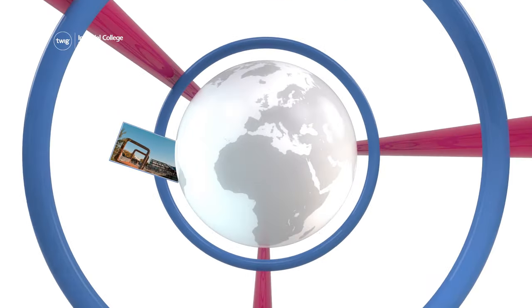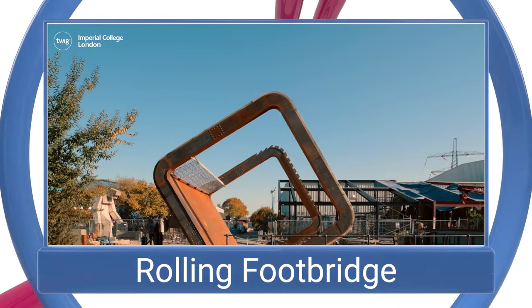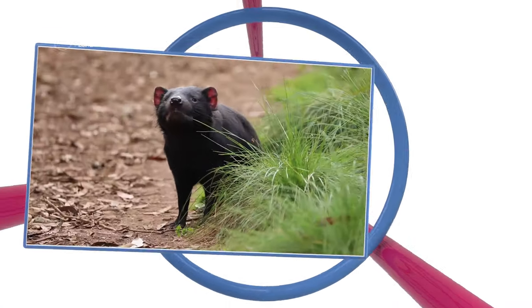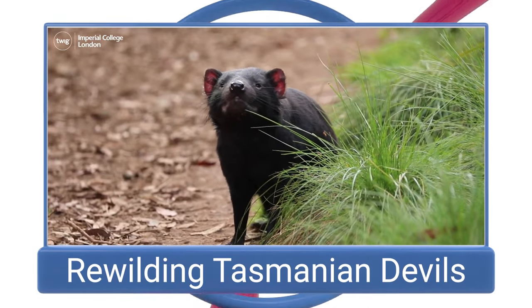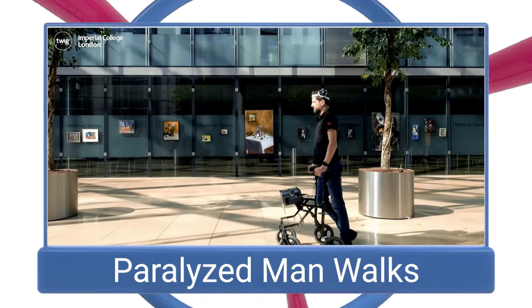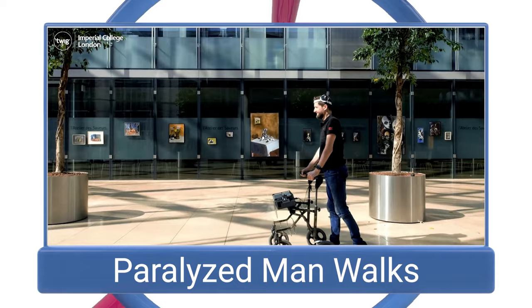On this week's news update: a rolling footbridge, Tasmanian Devils rewilding success, and a paralyzed man walks again.